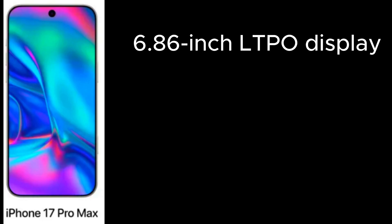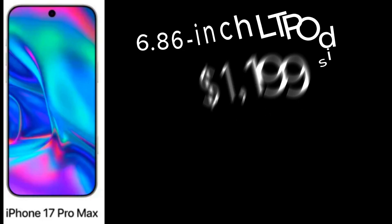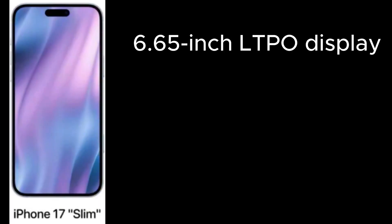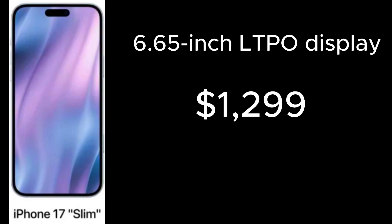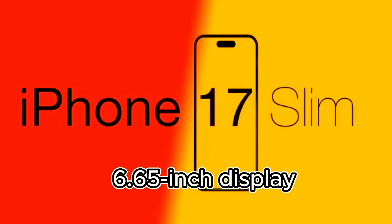The iPhone 17 Slim, a new addition to the lineup, will have a 6.65-inch LTPO display and will be the most expensive iPhone ever at $1,299. This new flagship model slots right between the Pro and Pro Max in terms of size.